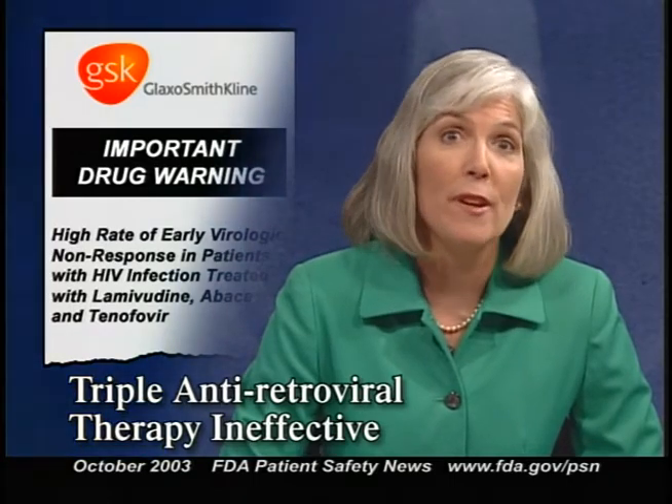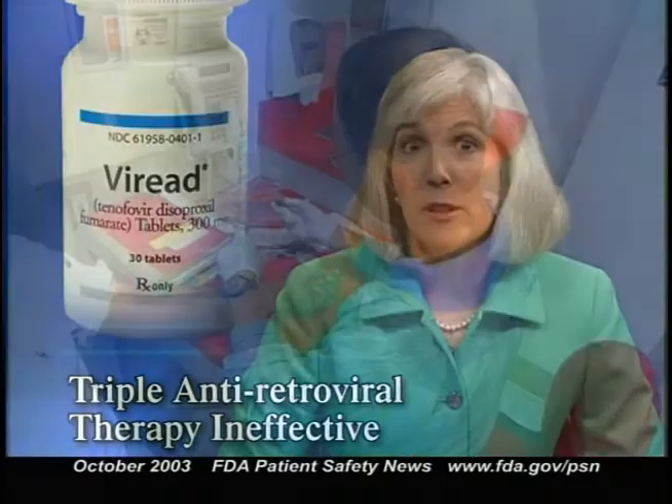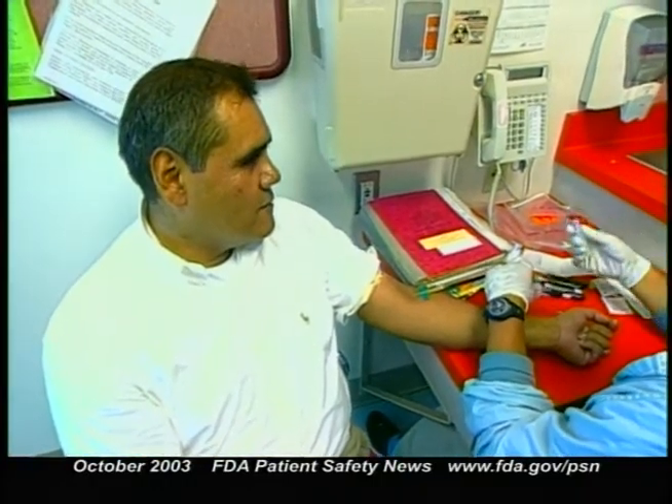GlaxoSmithKline has notified health care providers about a high rate of early virologic non-response in HIV-infected patients receiving a particular three-drug antiretroviral regimen: Epivir (lamivudine), Ziagen (abacavir), and Viread (tenofovir). This virologic non-response was observed in a company-sponsored clinical trial of HIV-1-infected patients not previously treated with antiretrovirals. GlaxoSmithKline states that abacavir and lamivudine in combination with tenofovir should not be used as triple antiretroviral therapy for new treatment regimens in either naive or pre-treated patients. Any patient currently on this combination should be closely monitored and considered for modification of therapy.